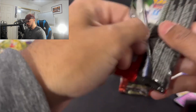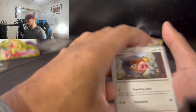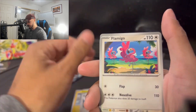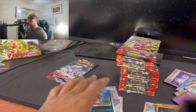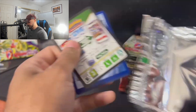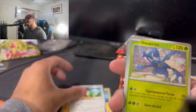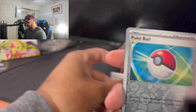A major complaint in a lot of TCGs — like Magic the Gathering, even YuGiOh — is the value you get in packs. I think Pokemon really listened to the feedback of the buyers and saw they needed to make more good value in each pack. I really like how they're adding more value to each pack, because everyone loves holos and reverse holos — even if they're not worth much, people are going to appreciate them.